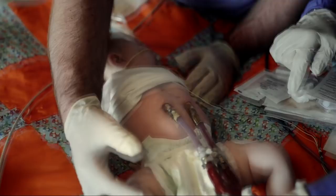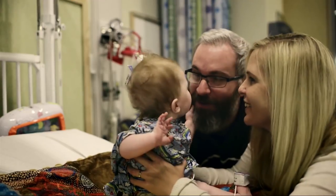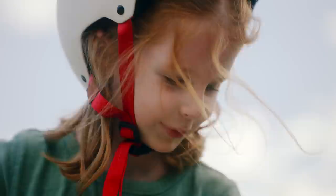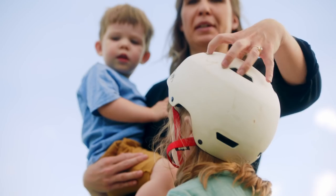Juniper, all together, was on the X-Core system for four and a half months. The day that we left the hospital, it really hit home that we finally got to take our baby home and start our new normal with her.